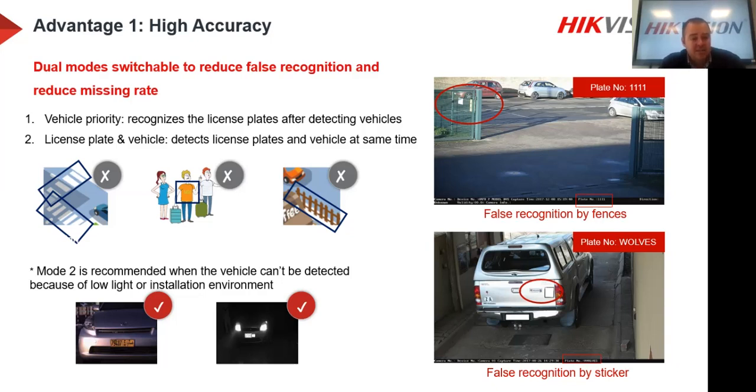The second mode is License Plate and Vehicle — this is the recommended mode for ANPR. In Vehicle Priority, the camera looks for a vehicle anywhere in frame before attempting recognition. In License Plate and Vehicle mode, it looks for both the vehicle and the number plate together. If both are visible, it performs the recognition. This mode also increases recognition accuracy at nighttime — at night you might not see the vehicle but you can see the license plate clearly, so the camera will still perform the recognition.